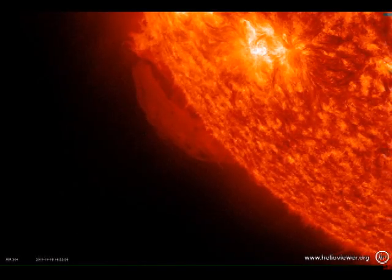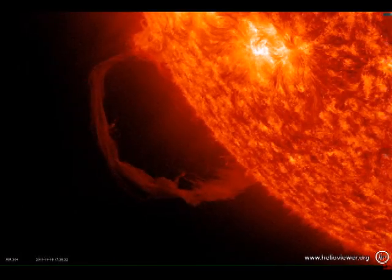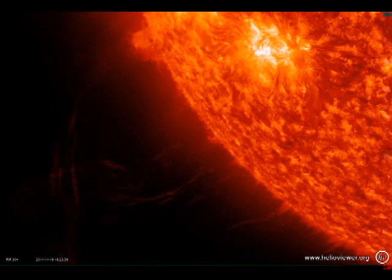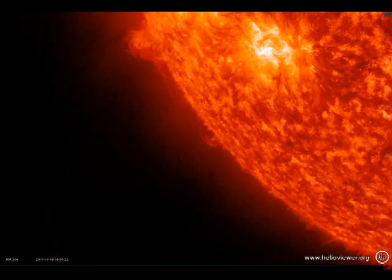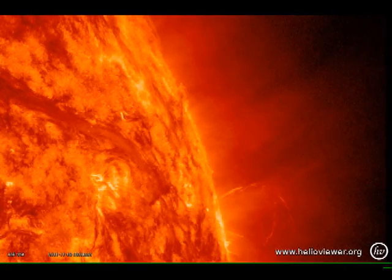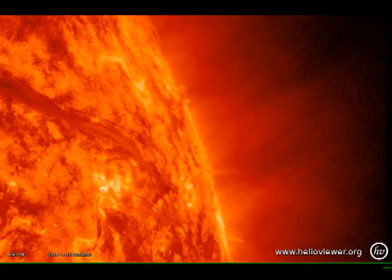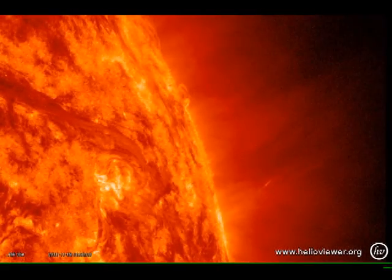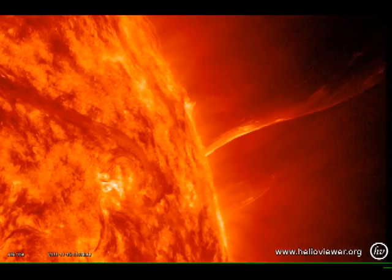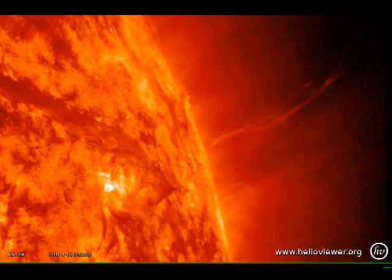Yesterday we had a spectacular prominence eruption off of the southeast limb. Here is a movie of it in the Helium-2-304 line showing it erupting over a period of three hours. Note the twisted field lines — but here is a question for you: are those field lines twisting up, or are they untwisting as the field lines erupt? Next we have a spectacular jet off the northwest limb, which probably will lead to a coronal mass ejection of some sort. Do you see any twisting or untwisting of field lines in this particular event? So does this mean that this is a completely different mechanism from the filament eruption that we just saw?